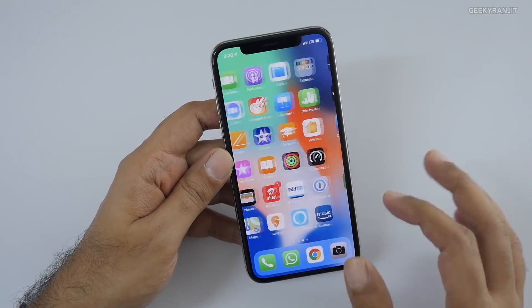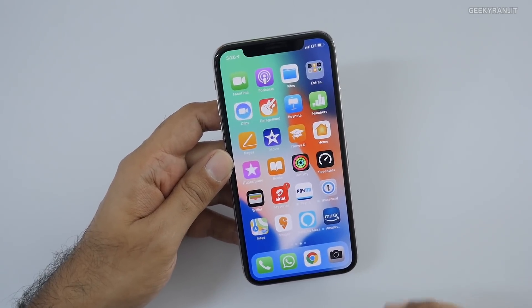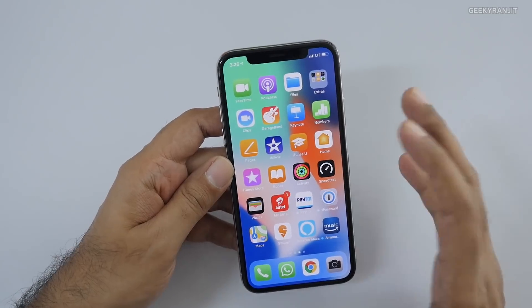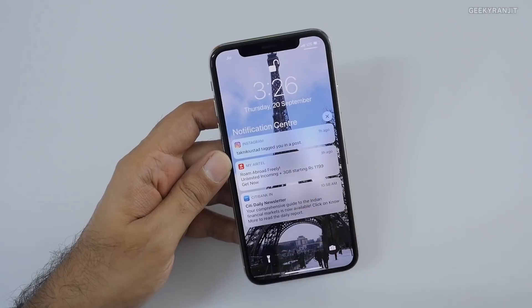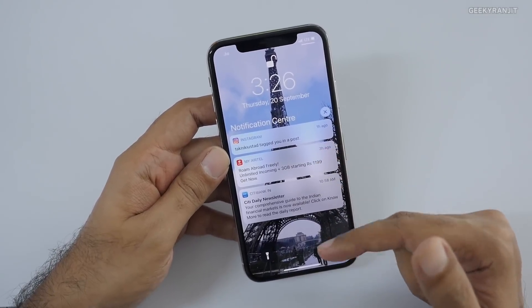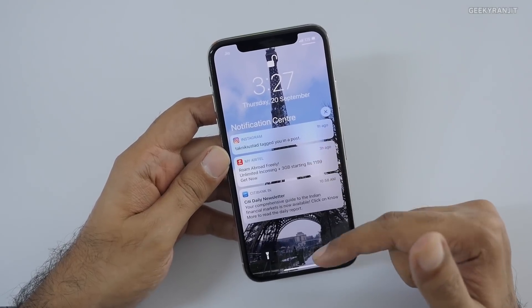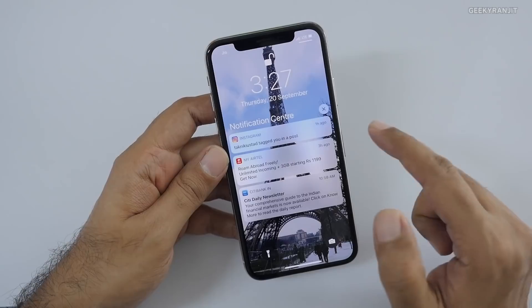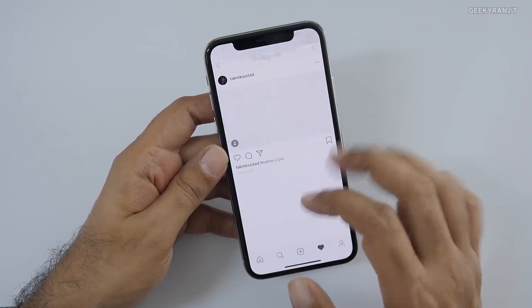So even if you have an older iPhone, I would say go ahead and update. This is actually a big update under the hood. The first major change is regarding notifications — if you have a lot of notifications, for example 10 Instagram notifications, they used to come one below the other, but now they will just stack up together.